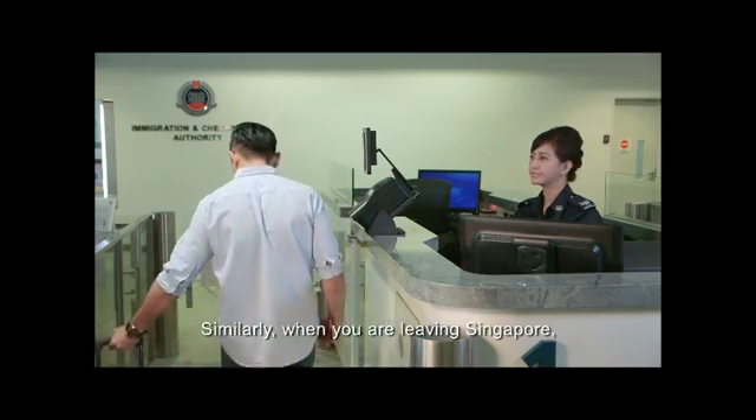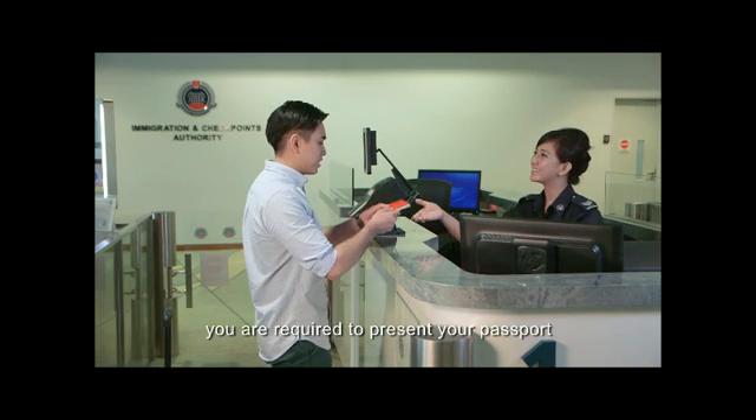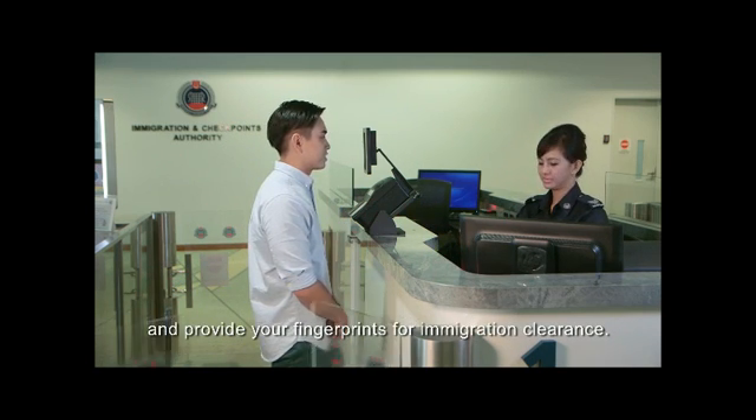Similarly, when you are leaving Singapore, you are required to present your passport and provide your fingerprints for immigration clearance.